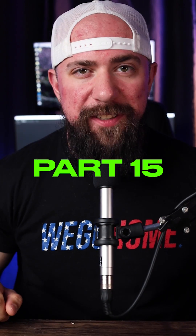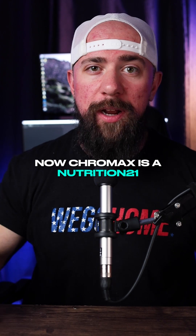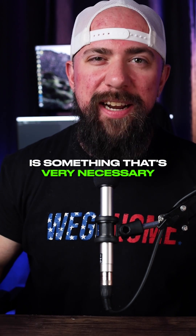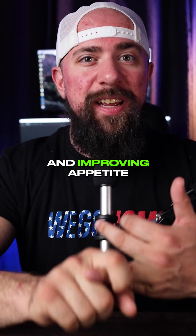Some ingredients you need to know — Part 15: Chromax, chromium picolinate. Chromax is a Nutrition 21 patented ingredient, but chromium itself is something that's very necessary for humans, especially athletes. It's linked to improving insulin sensitivity and improving appetite.